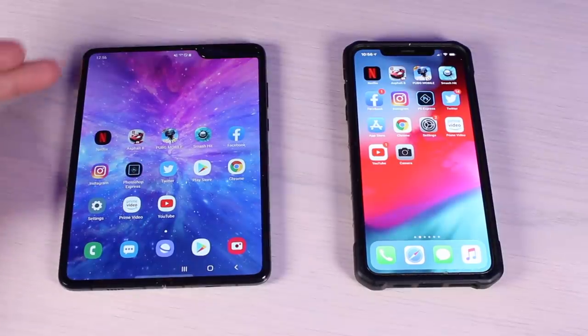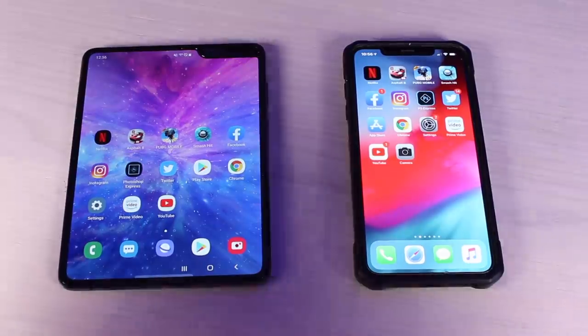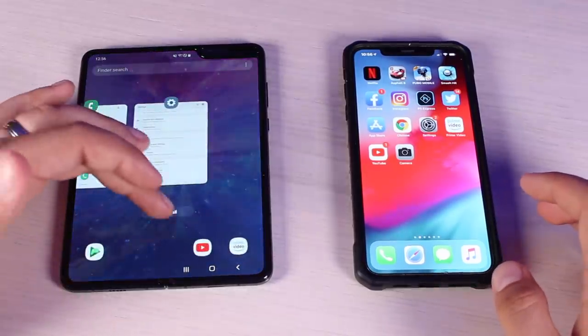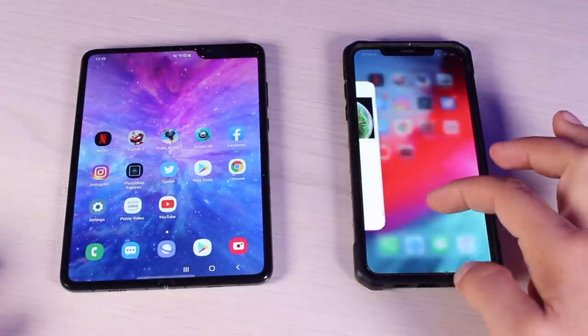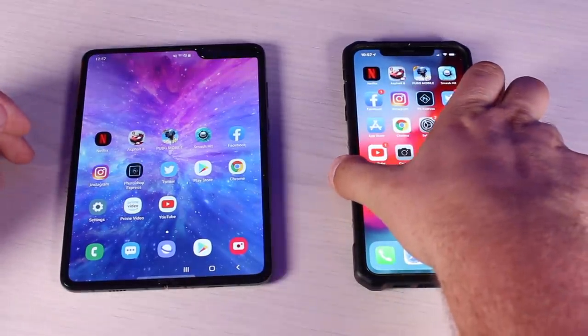I'll do all my tests with the Galaxy Fold open, so the screen is a little bit bigger — there are more pixels to push here than on the iPhone XS Max. First things first, we'll go ahead and clear out all of our recents, and I'll go ahead and turn both phones off.